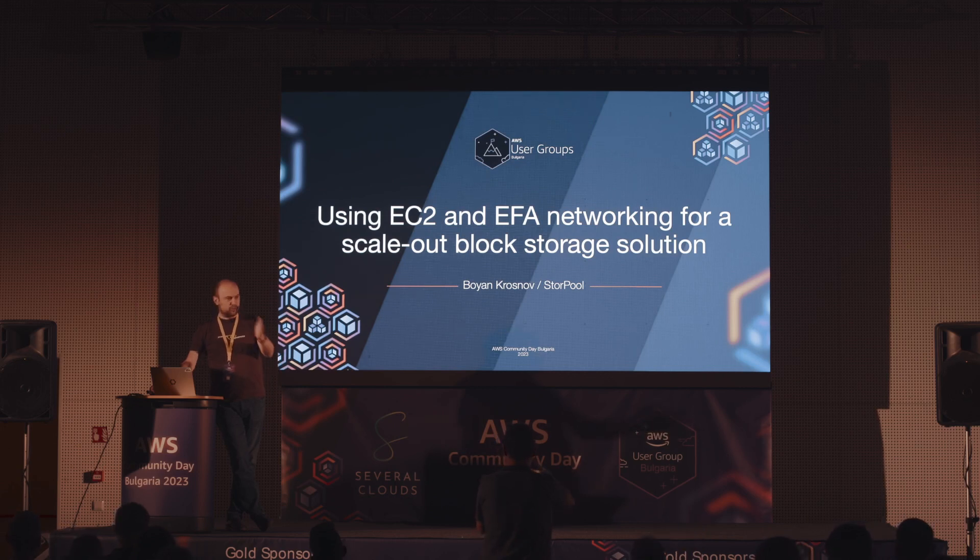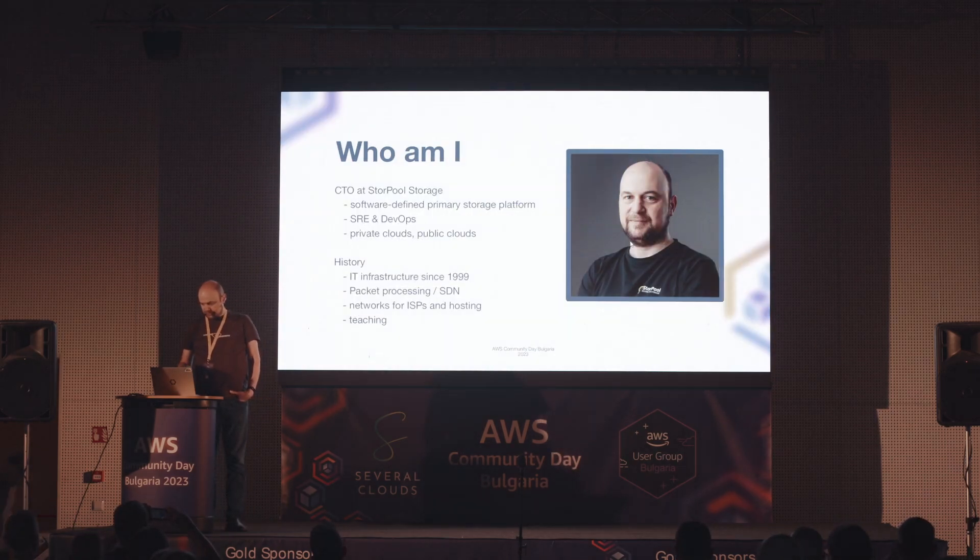На няколко места в лекцията ще оставя възможност за задаване на въпроси. Надявам се, че ще имате въпроси и че ще ви е интересно. Кой съм аз? Боян Коснов, CTO на StorePool Storage.